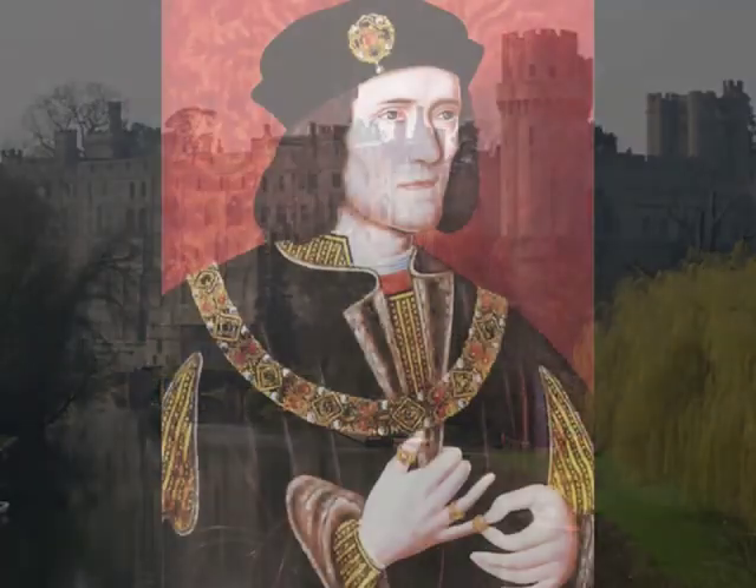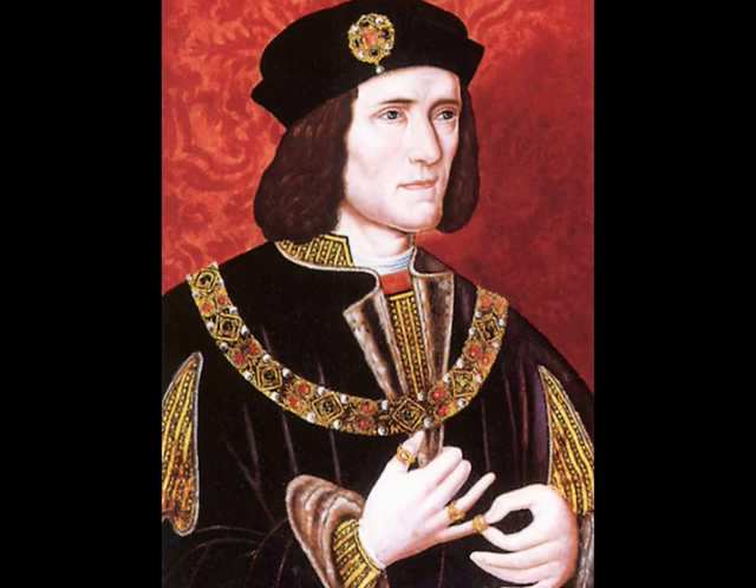The infamous Richard III once owned the castle, and it was later a stronghold during the English Civil War.